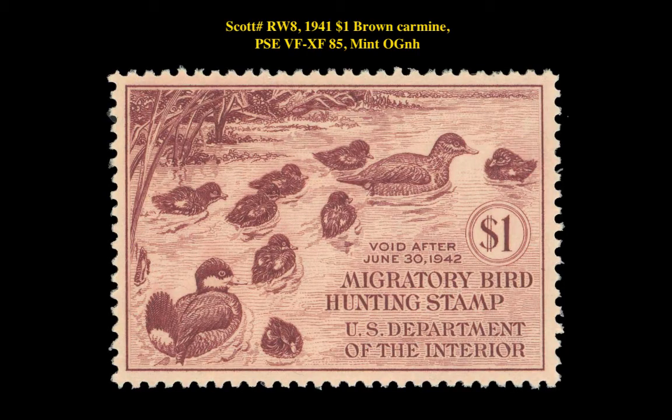The next stamp is a Scott RW-8 1941 $1 Brown Carmine, PSA VF-XF 85 Mint Original Gum Never Hinged. This Federal Hunting Permit stamp is currently for sale on a marketplace at $250.